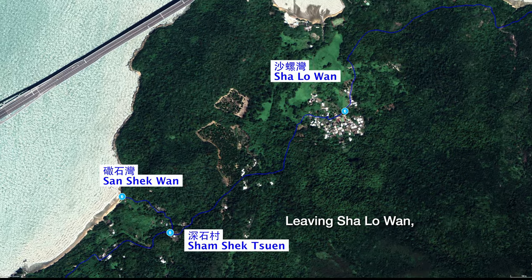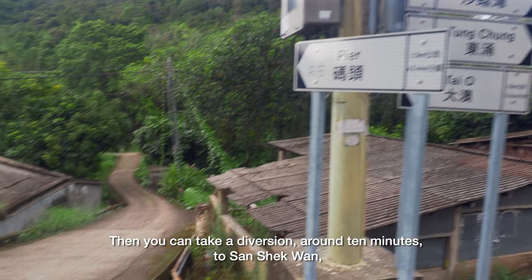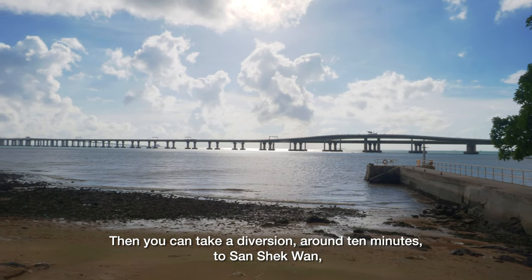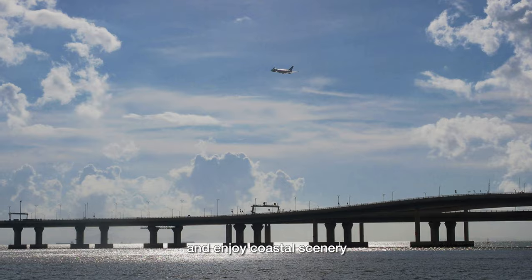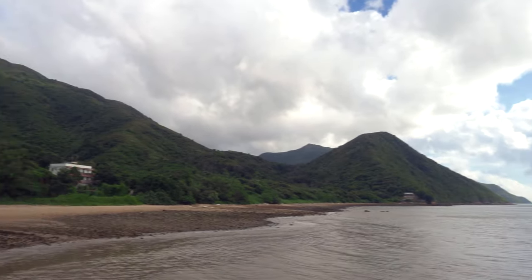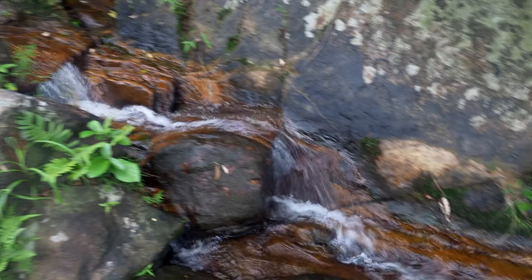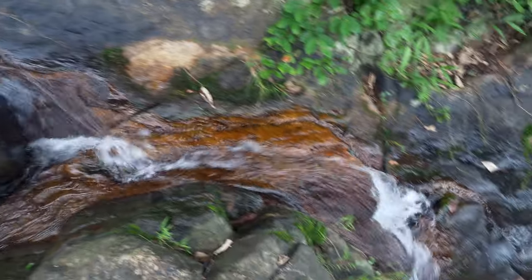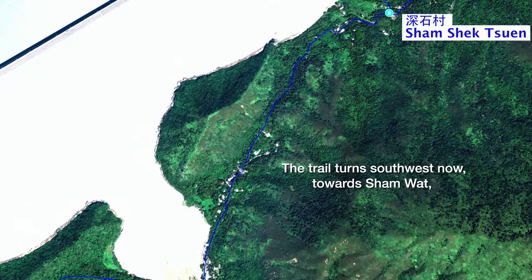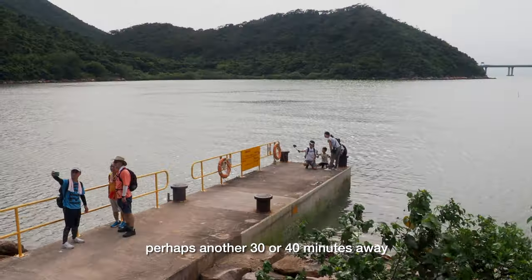Leaving Xiao Lao Wan, it's less than half an hour to reach Sham Sheikh Chin. Then you can take a diversion of around ten minutes to San Sheikh One and enjoy coastal scenery. The trail turns southwest now, towards Shamwat, perhaps another 30 or 40 minutes away.